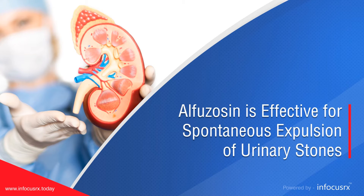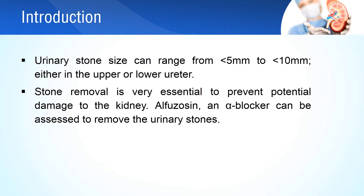Alphazacin is effective for spontaneous expulsion of urinary stones. Urinary stones can range from less than 5 mm to less than 10 mm. The stone position can vary — it can be an upper ureteral stone or a lower ureteral stone. The removal of the stone is essential, as its presence can cause potential harm to the kidney. Alphazacin is an alpha blocker that can be used to remove urinary stones by medical expulsive therapy.